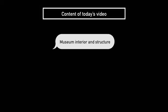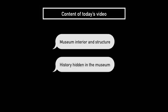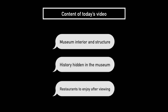I will briefly explain today's video tour: the museum interior and structure, the history hidden in the museum, and restaurants to enjoy after viewing. Let's start.